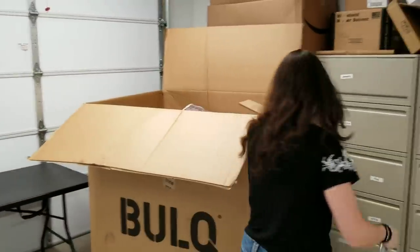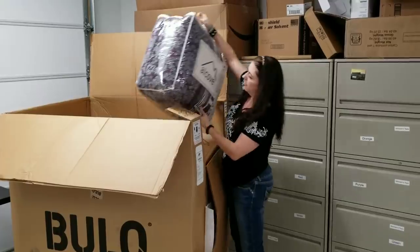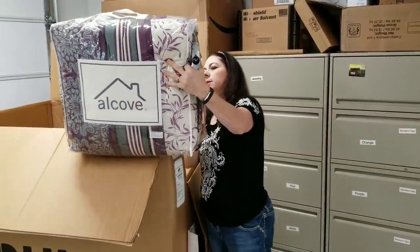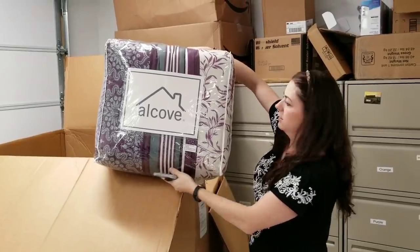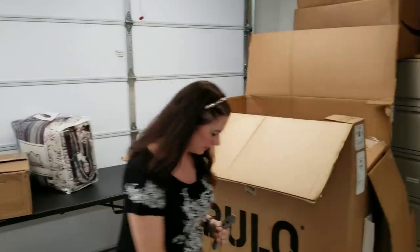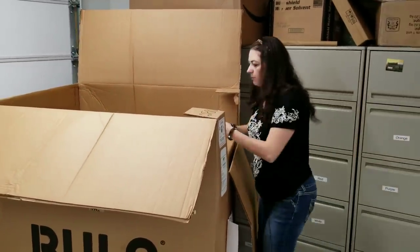I've got a comforter set — brand new Alcove. It looks like probably for a king or a queen. I'll check the manifest, but it's a whole Alcove bed set.